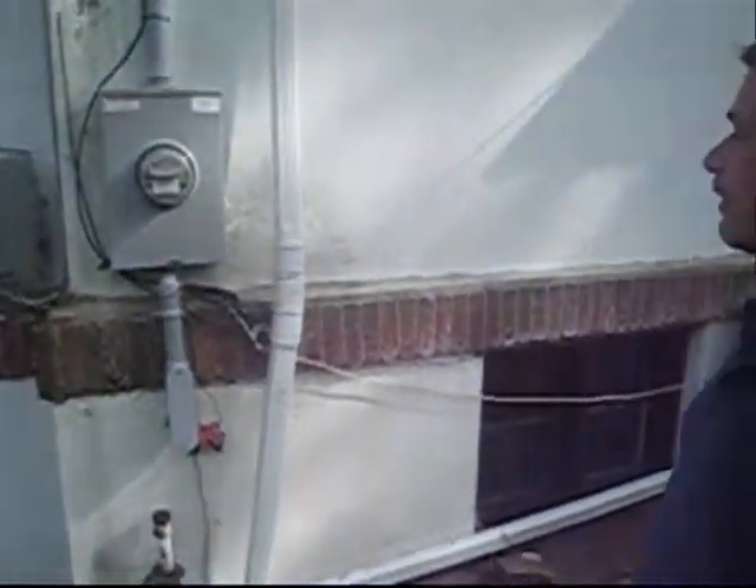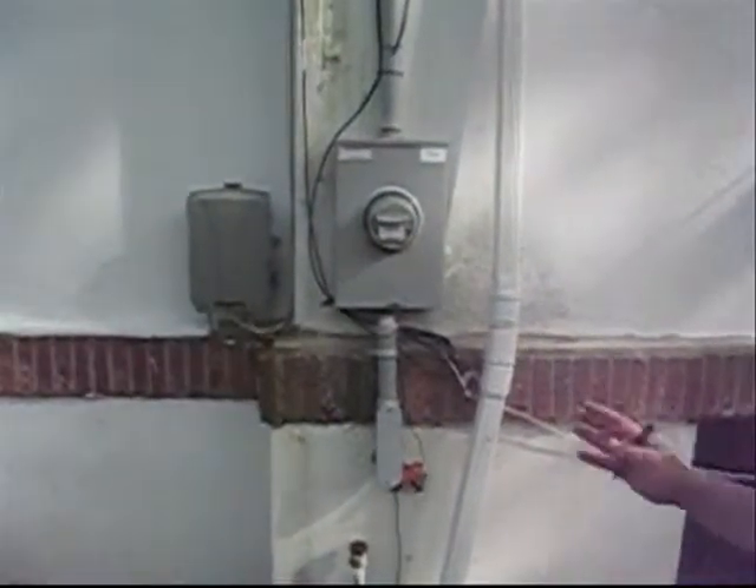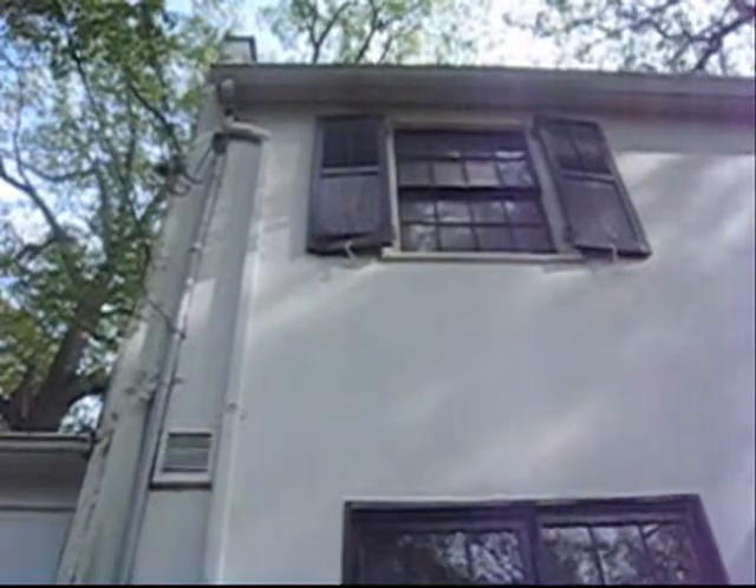It's upgraded electric — it's grounded. These are just things that I won't write down because it's been done. Rotted wood shutters.